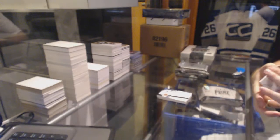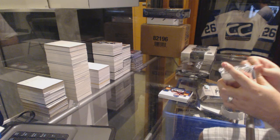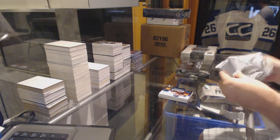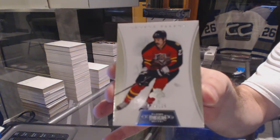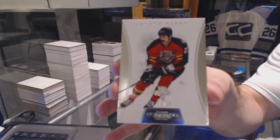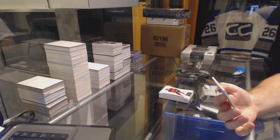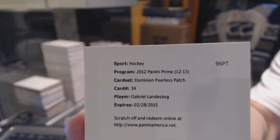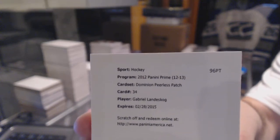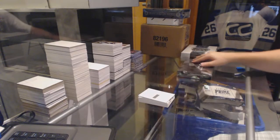That Dominion pack better be mind-blowing because that was like the worst pack of Prime I've ever seen in my life. We've got number 225 for the Florida Panthers, George Parros. And we've got a Dominion Peerless Patches for the Colorado Avalanche, Gabriel Landeskog. Not the greatest pack overall, but it happens.